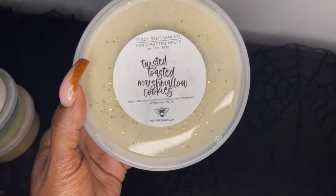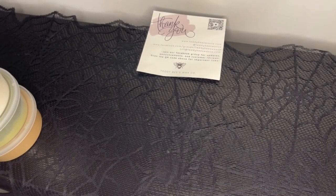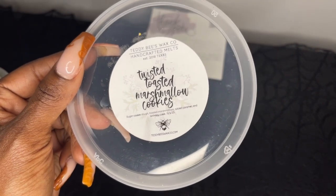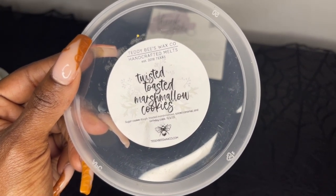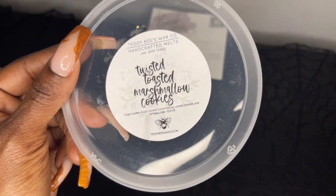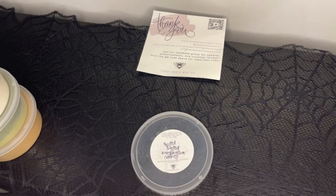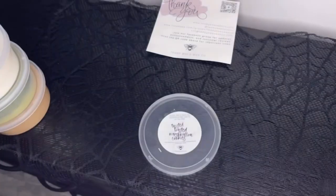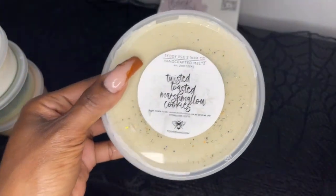Next is Twisted Toasted Marshmallow Cookies — sugar cookie dough, toasted marshmallows, spice, caramel, and birthday cake. This is really good. I do get the caramel — it smells like a sugar cookie drizzled with caramel, like a sweet spiced caramel. I started to pop it out but wax was going everywhere, so we're not going to do that. Just know that it smells like a caramel shortbread cookie. If you like those types of notes you will like this one.